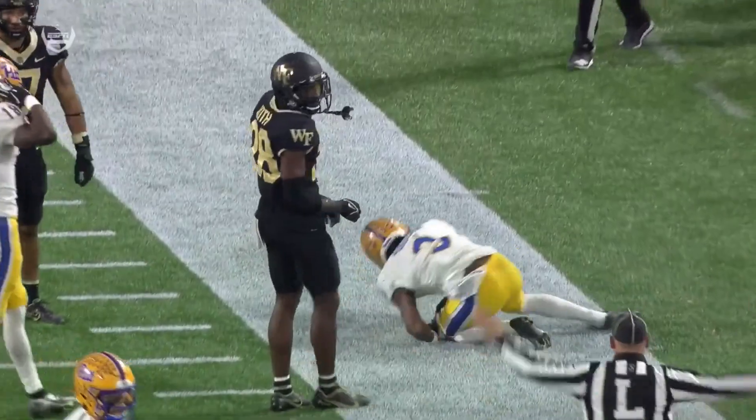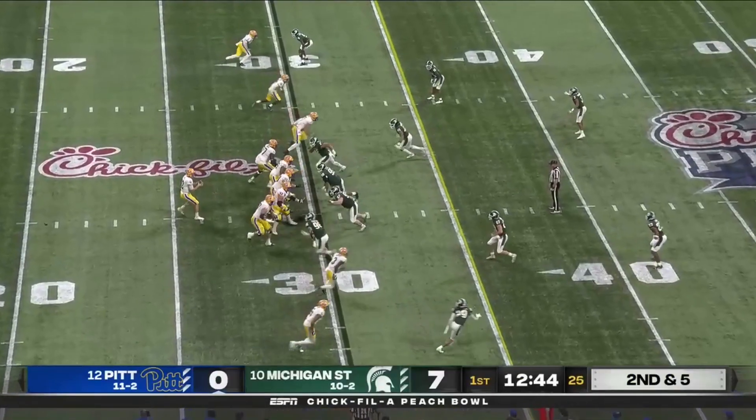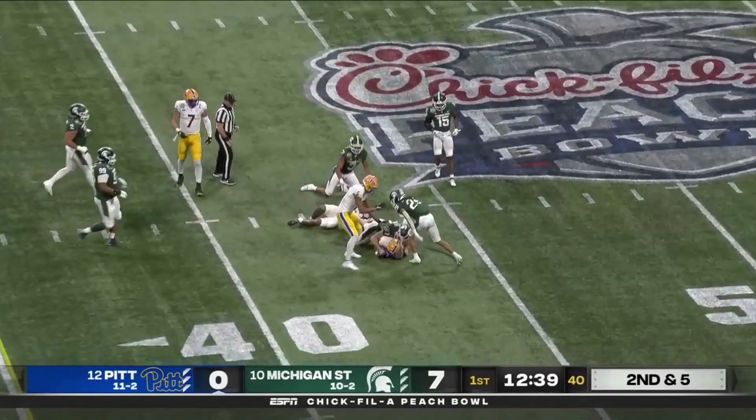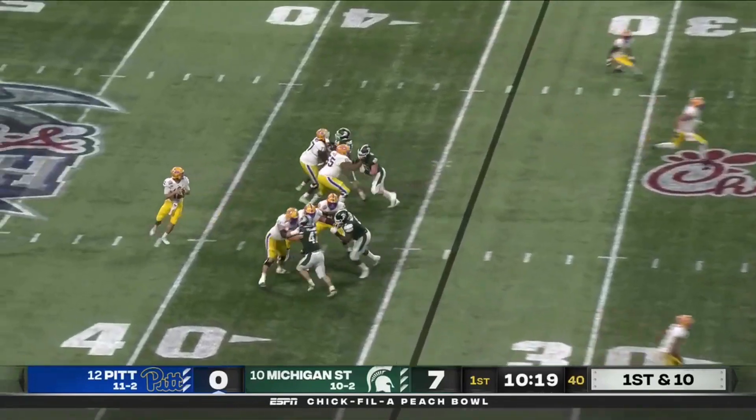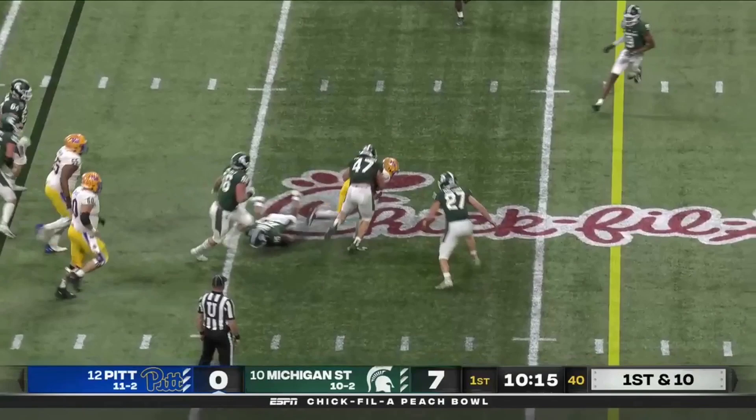He's got great body control — uses his hands. You know Jordan can ball in any sport. Addison with a catch over the middle. Complete to Addison — nice move at the 30.